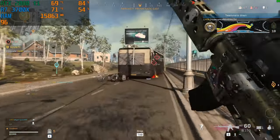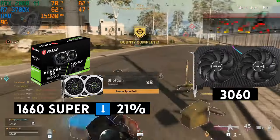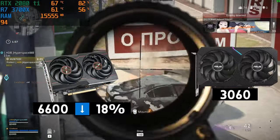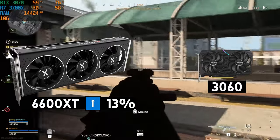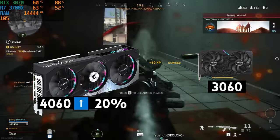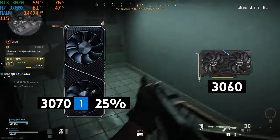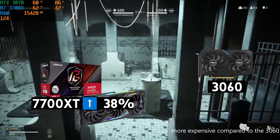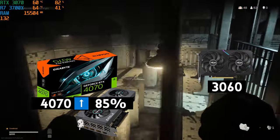Starting with cards slower than the 3060: the 1650 is around 52% slower; a 1660 Super is around 21% slower; the 3050 is around 20% slower; the 6600 is slightly faster at around 18% slower. The 6600 XT is slightly faster than the 3060 at around 13% slower. Better still is the 3060 Ti at around 18% faster. The 4060 is roughly 16 to 20% faster than the 3060. The 3070 is faster at around 25%. The 4060 Ti is around 35% faster. The much more expensive 7700 XT is around 38% faster. And the 4070 is on average 85% faster than the 3060.